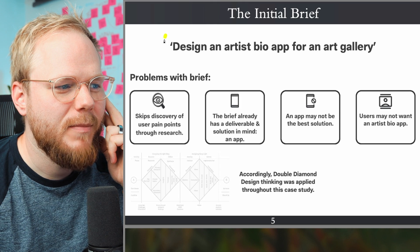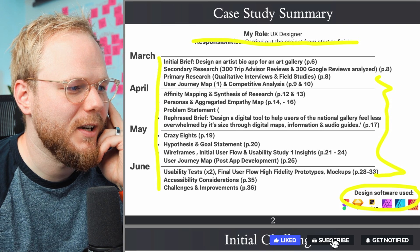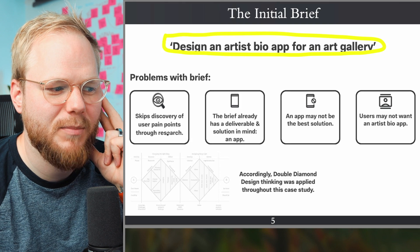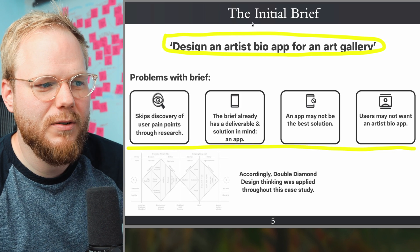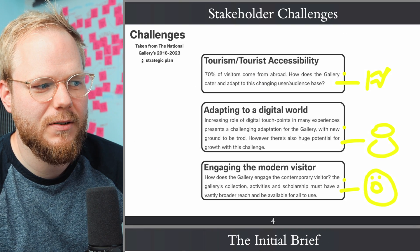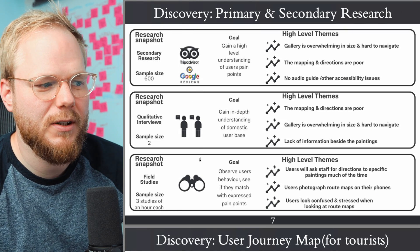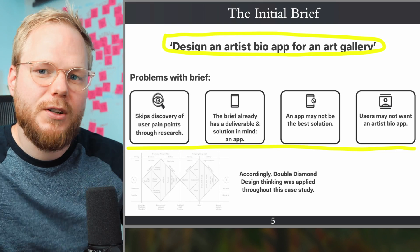You challenged the brief, but you could start that earlier in the case study — you're saying it skips discovery and pain points and already has a solution in mind as an app. I would start by establishing that you got this prompt from someone, and then show that you looked into the actual difficulties and challenges for the National Gallery, which you discovered through secondary research and maybe some interviews.